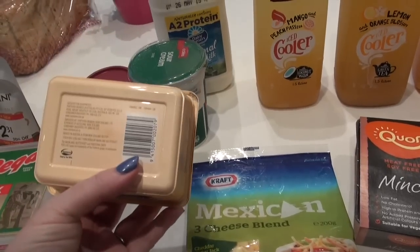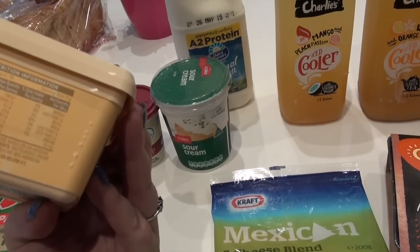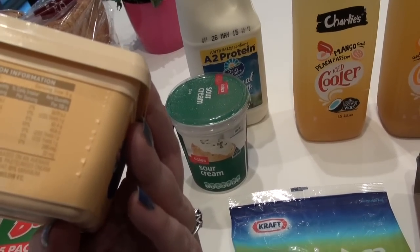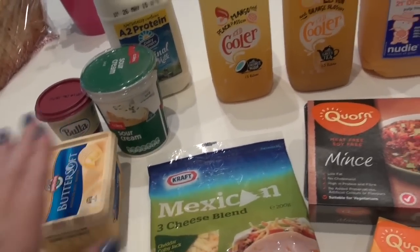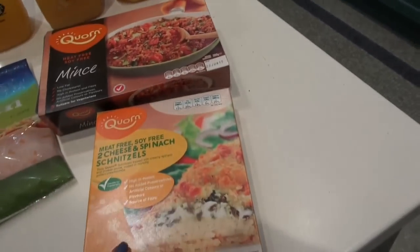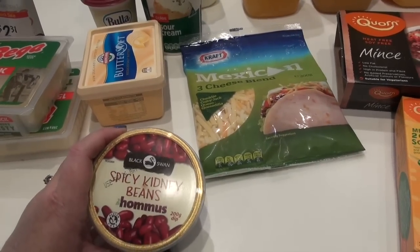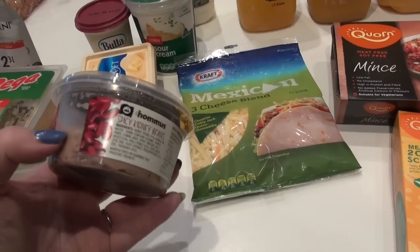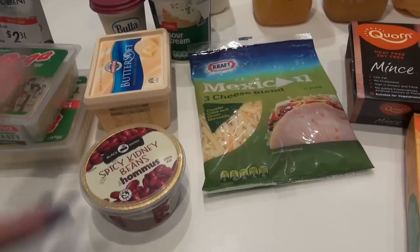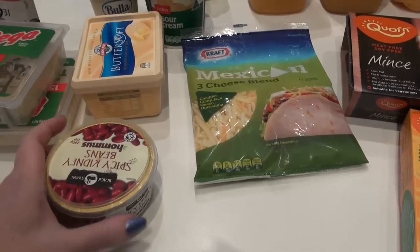I got some butter - we try and get one with as little added as possible. This one just has cream, water, salt, and milk fat - no preservatives or additives. Then Mexican cheese for a recipe this week, corn mints for a recipe, and citrus for tonight's dinner. I only had two so I bought another packet. I also picked up a spicy kidney bean hummus - I don't usually buy pre-bought ones because they have preservatives, but I thought I'd give it a try since I've just finished my homemade hummus.